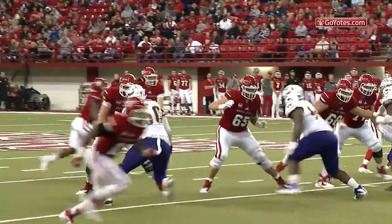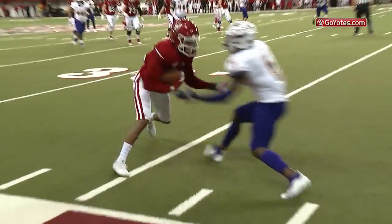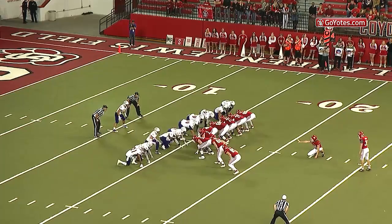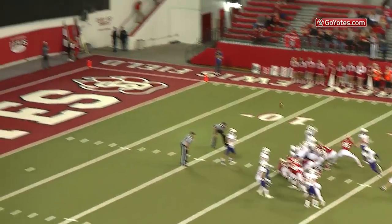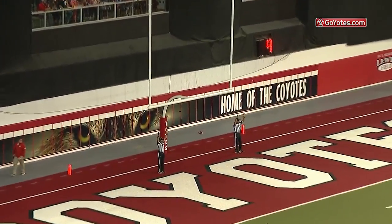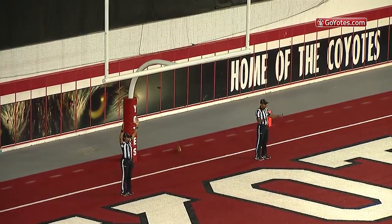Third down from the 34. Simmons the throw, looking to the right, coming back — Dakari Allen's got it and it's a first down, wrestled out of bounds. Mason is 11 of 16 in field goals. The kick on the way, it looks good from here — and it is! Coyotes extend their lead, 10 to 3.